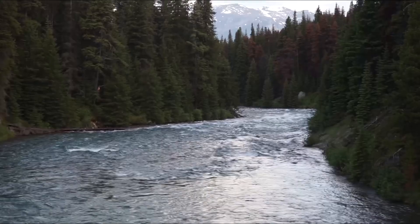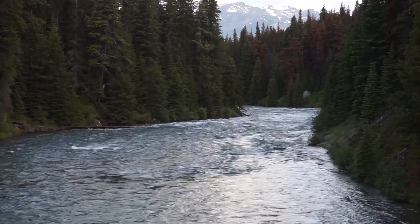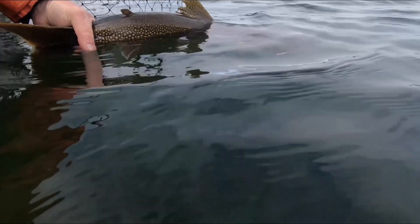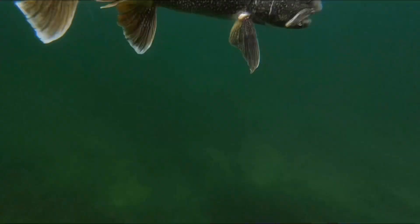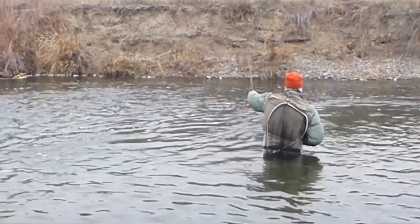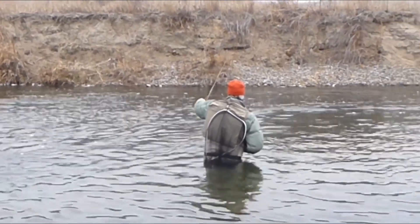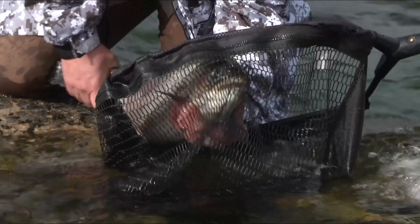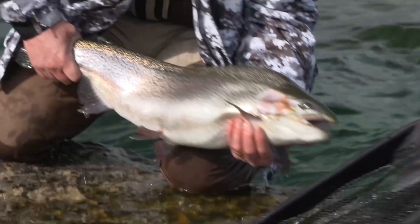One of the added bonuses of trout is the beautiful places they live. If you're not careful you're likely to miss a take because you're too busy absorbed in your surroundings. Trout can live in lakes, streams, rivers, and ponds. They require clean, cold water — an indicator of a healthy ecosystem. And don't just think trout are small little fish that live in streams or small lakes; they can grow to mammoth proportions, reaching sizes over 20 pounds in ideal conditions.